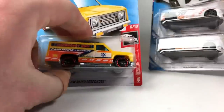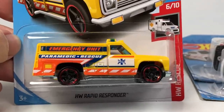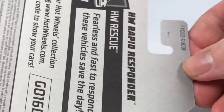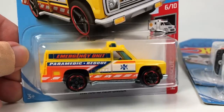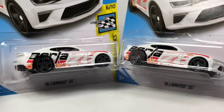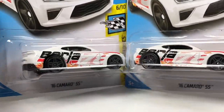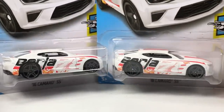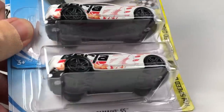Starting out with the first three cars — the Hot Wheels Rapid Responder, which is just a basic mainline car with a plastic body and metal base, confirmed F case. And these right here are Kmart K-Day exclusives: the '16 Camaro SS in this Borla livery. You get two of them in the case, which is typical for Kmart cases.